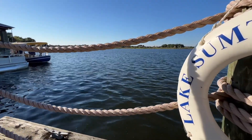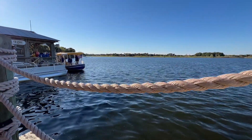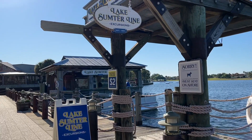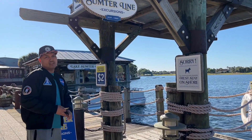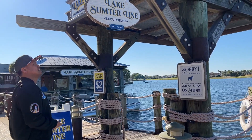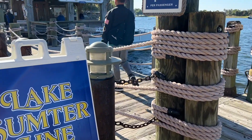Have you ever taken these spectacular views in Lake Sumter Landing cruising aboard one of the Lake Sumter line boats? Today my brother Daniel and I are taking the scenic cruise. The cost is only $2 per person.